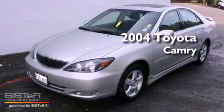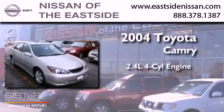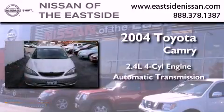This is a 2004 Toyota Camry. It features a 2.4-liter four-cylinder engine and an automatic transmission.